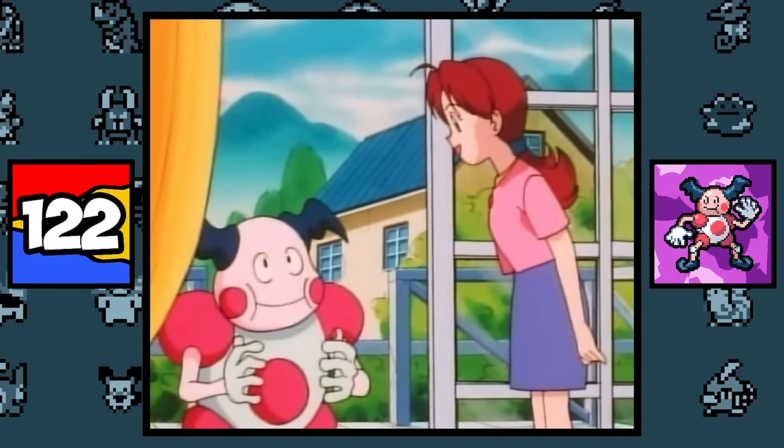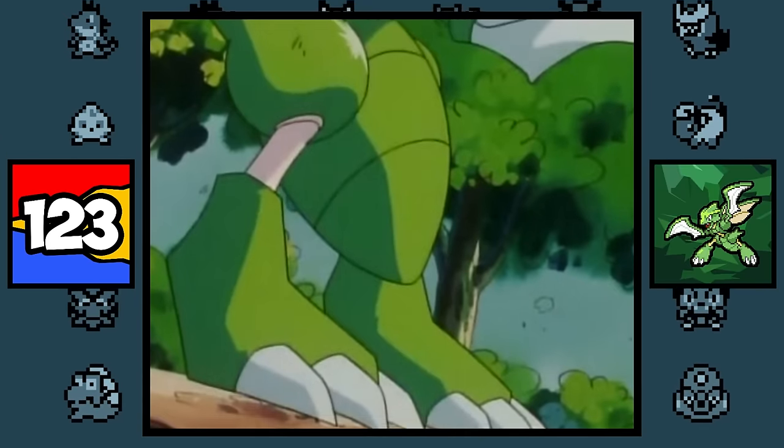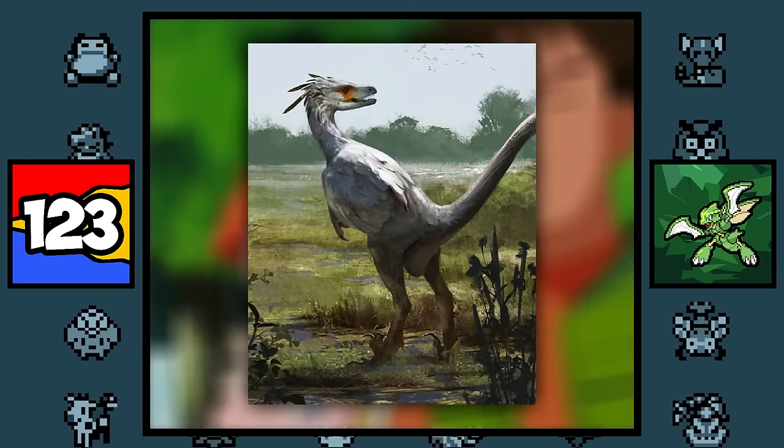Mr. Mime is obviously based on a mime artist, and along with that, the reason why it gained the Fairy typing is because it could be based on a modern elf. Scyther is based on a lot of things as well — it is based on a praying mantis, a reptilian creature, ninjas, and even the Dromaeosaur dinosaur.